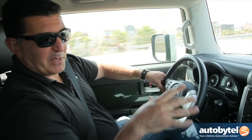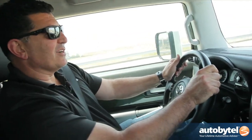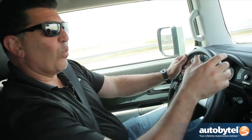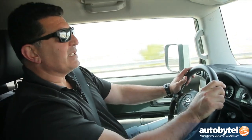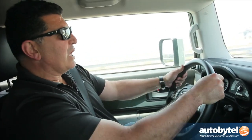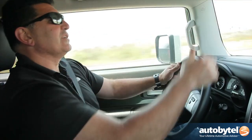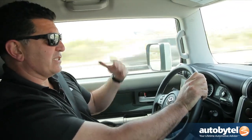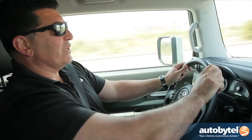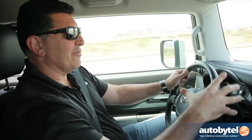Most FJ Cruisers you'll find on the lot have a five-speed automatic transmission. It's a capable transmission but not the most efficient in the era of six, seven, and eight-speed automatics. It's a somewhat whiny, loud engine — especially for a six-cylinder. As a driver's vehicle, it's not the greatest; the windshield sits very vertical so you get a lot of wind noise, and the tires generate a lot of road noise. It's going to be a pretty noisy ride overall.